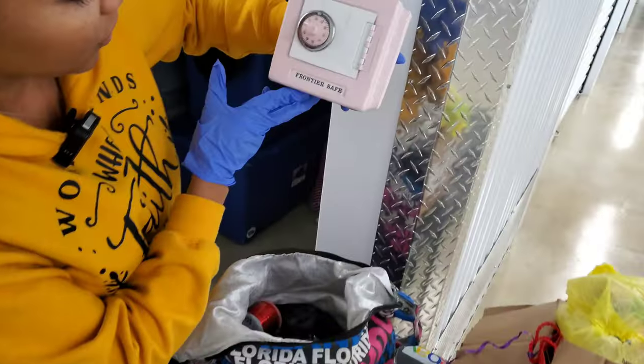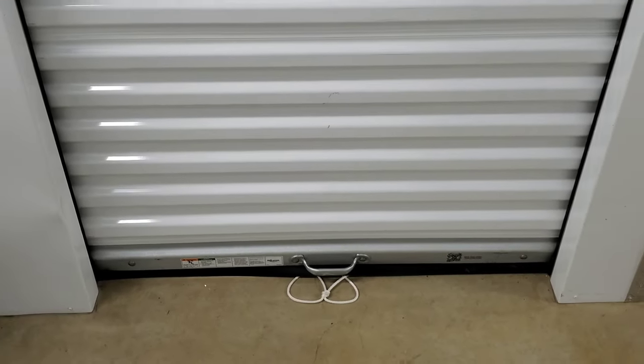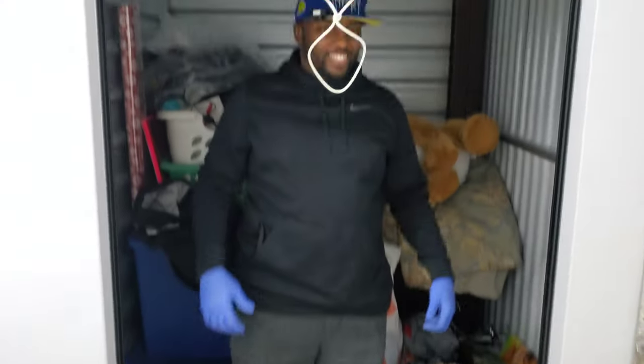We're full with the record. Frontier safe. We just bought another abandoned storage unit for only $40, guys, and it's right here. Let's get into it.